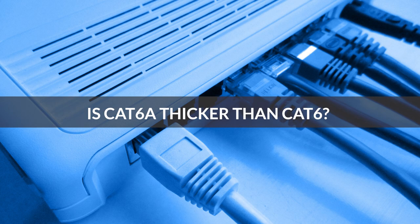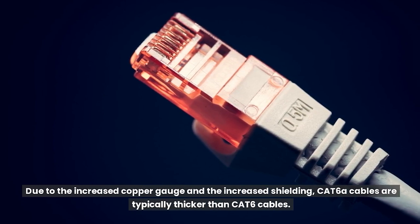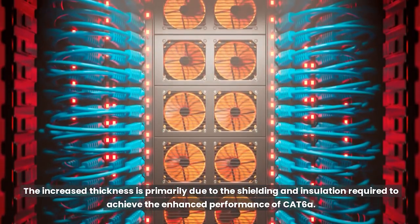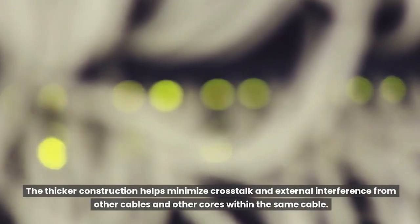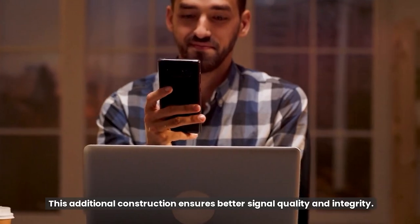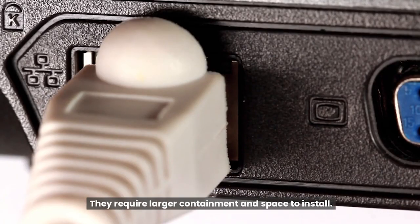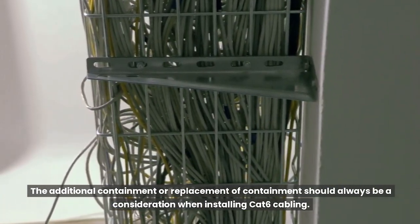Is Cat6A thicker than Cat6? Due to the increased copper gauge and increased shielding, Cat6A cables are typically thicker than Cat6 cables. The increased thickness is primarily due to the shielding and insulation required to achieve the enhanced performance of Cat6A. The thicker construction helps minimize crosstalk and external interference from other cables and cores within the same cable, ensuring better signal quality and integrity. The increased cable size also leads to a greater bending radius for Cat6A cables, requiring larger containment and space to install.